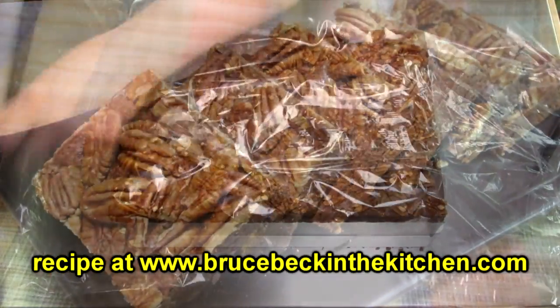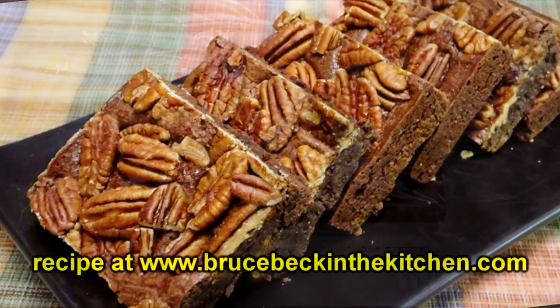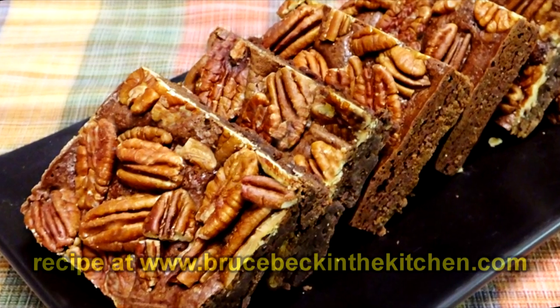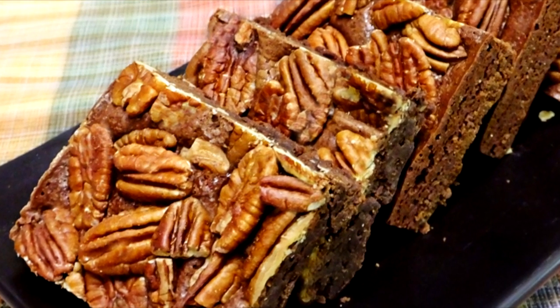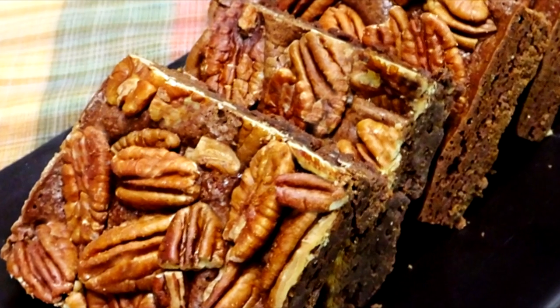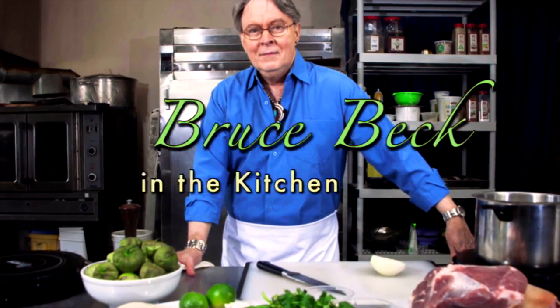Those are Bruce's Pecan Espresso Brownies. I hope you like them — I adore them. The recipe is at BruceBeckInTheKitchen.com. I hope you'll drop in and say hello. Always love to hear from you. Thanks for joining me today — I'll see you next time.